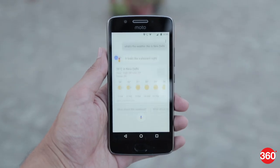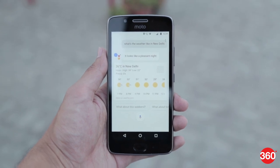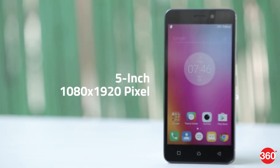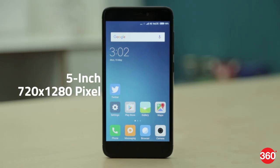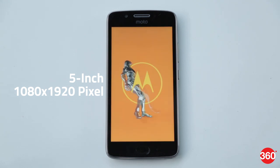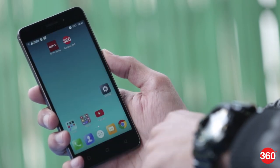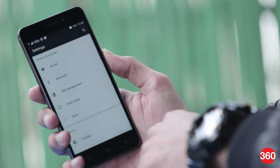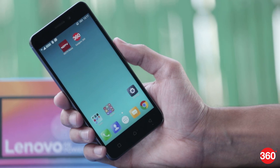Displays are generally considered a very important factor when it comes to smartphones. In this department, the Moto G5 and Lenovo K6 Par clearly knock out the Redmi 4, which packs a lower screen resolution. Both the Moto G5 and K6 Par sport Full HD screens and came with excellent brightness levels, with colors looking punchy throughout our review process. If we have to choose one, we will go with the Lenovo K6 Par.